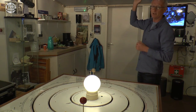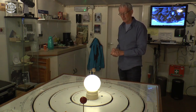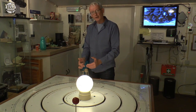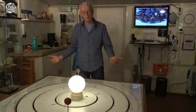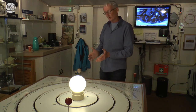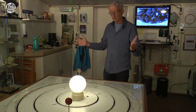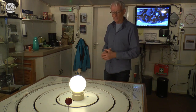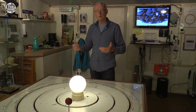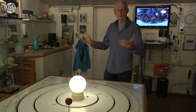Als we naar de rand van het zonnestelsel gaan, de laatste planeet Neptunus, hebben we 40 Astronomische Eenheden. Sterren staan veel verder weg, dan moeten we naar een andere maat. Wij zijn gewend kilometers te gebruiken: maan-aarde is 400.000 kilometer, aarde-zon is 150 miljoen kilometer. Maar wil ik naar de eerstvolgende ster — Proxima Centauri — dan wordt dat getal zo vreselijk groot dat het in kilometers niets meer zegt. Dus gaan we iets heel bijzonders doen: we gaan de afstand omzetten in tijd, zoals de NS ook doet — die geeft altijd reistijd aan in plaats van kilometers.